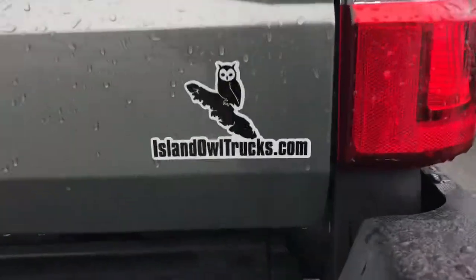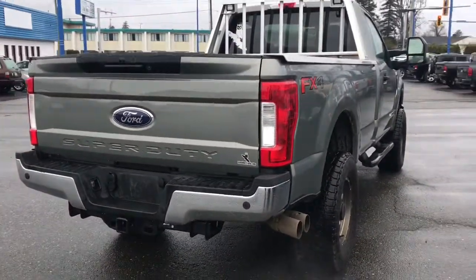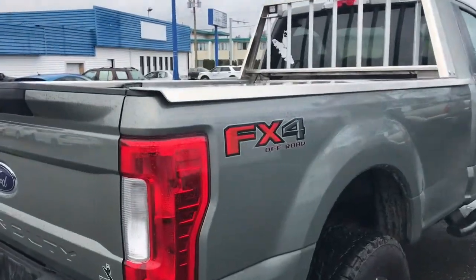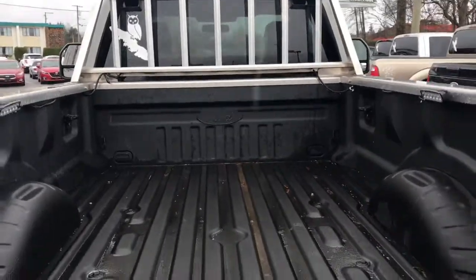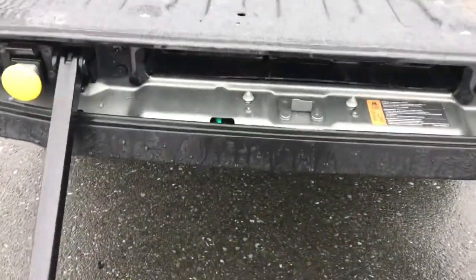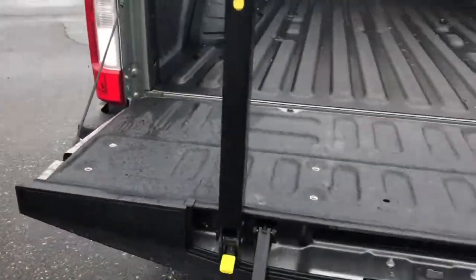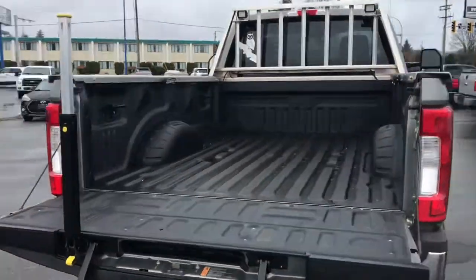Only available at Island Owl. Reverse sensing on this truck — this thing is an absolute beast on wheels. Bring that tailgate down — there's your tailgate step to get up into your new truck really easily.